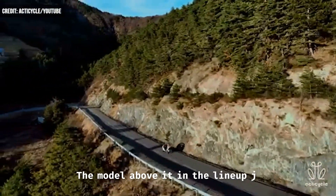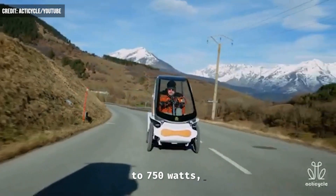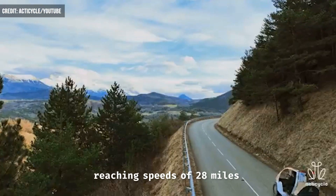The model above it in the lineup jumps to 750 watts, reaching speeds of 28 miles per hour.